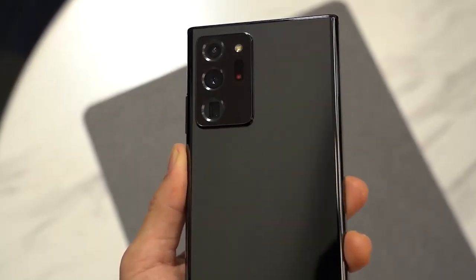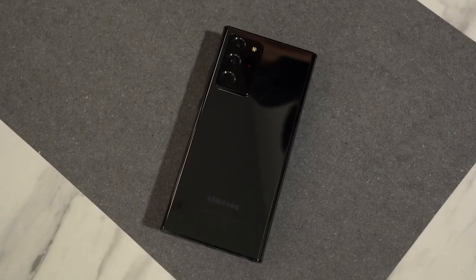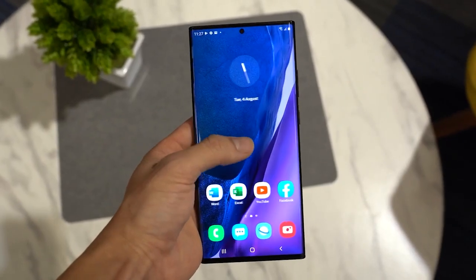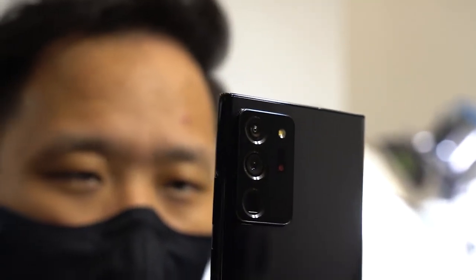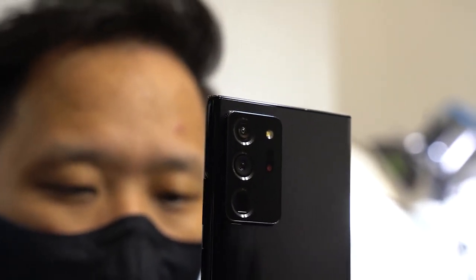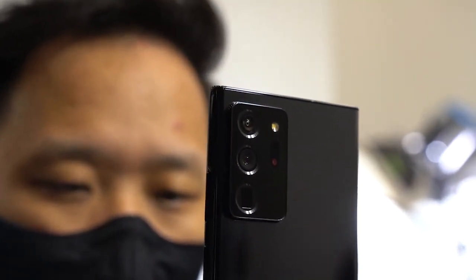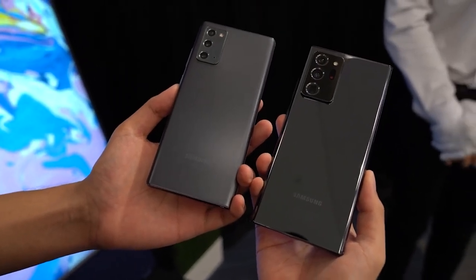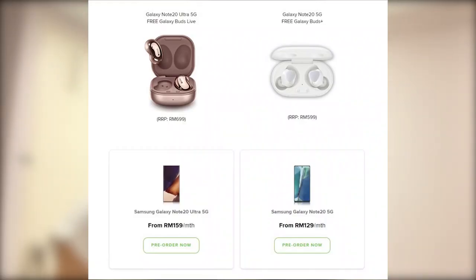The Samsung Galaxy Note 20 series is already available for pre-order in Malaysia. If you're planning to get it through a telco, Maxis is offering the Galaxy Note 20 5G and the Note 20 Ultra 5G on contract with their postpaid 128 plan and above. Both devices come with 256GB of internal storage and will support 5G once it is available in Malaysia. The Galaxy Note 20 5G comes with a Galaxy Buds Plus worth RM599, while the Note 20 Ultra 5G is bundled with a free Galaxy Buds Live worth RM699.